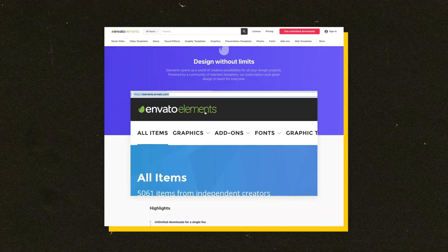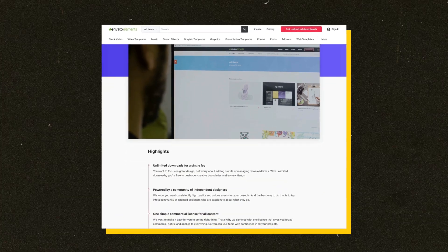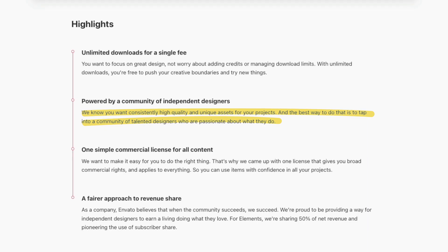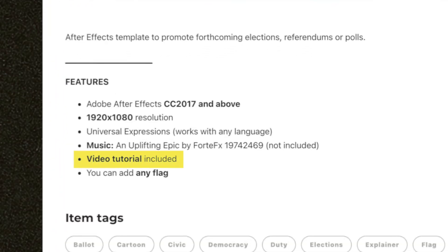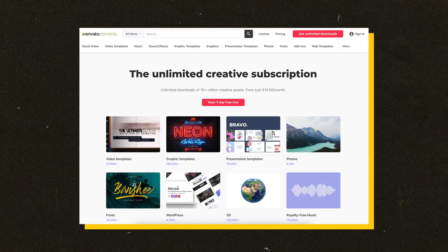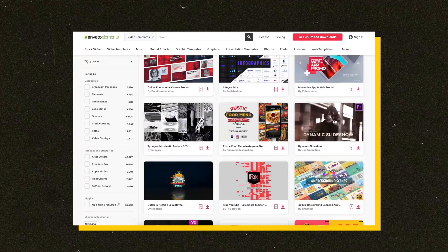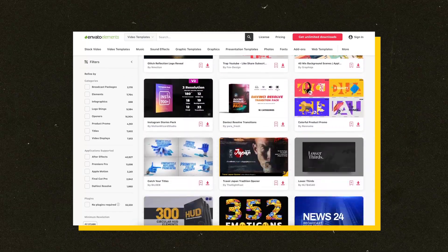One thing that makes these bonus packs stand out from other free packs is that they're reviewed by the Envato team, so you know they're going to be at the highest possible quality. They often come with extensive documentation like video tutorials, so you can quickly get a handle on how to use them, even if you're a beginner. All of these bonuses are free with the rest of the Envato Elements library during your 7-day free trial — link in the description below.